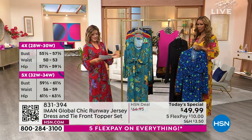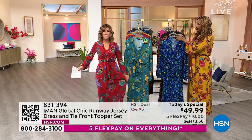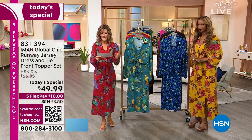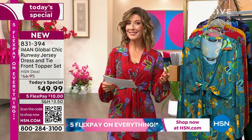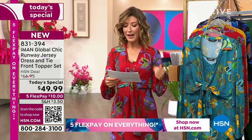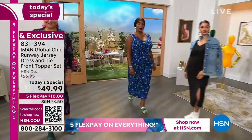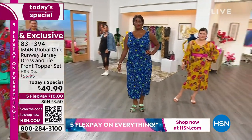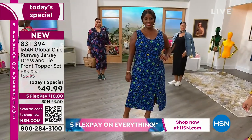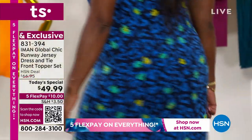Here's how the sizes run: extra small through 3X. The petite length hits you at about 44 inches center back length. Average is 48 inches, and the tall is 52. Everyone's getting the topper. If you order the petite, the topper comes at about 15 inches center back length; average is 16 and a half. It's machine wash, tumble dry low — easy care, easy wear. And honestly, I think this is one of your most gorgeous designs of all time.